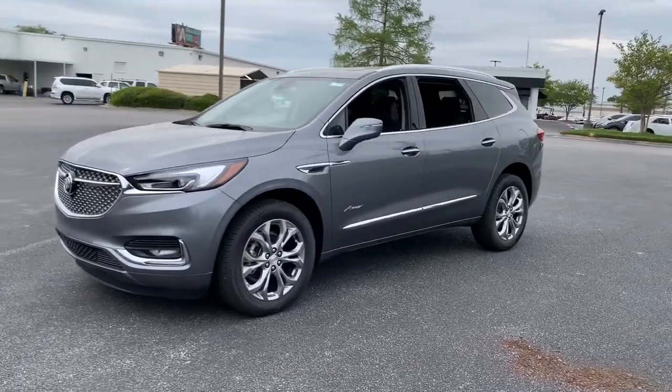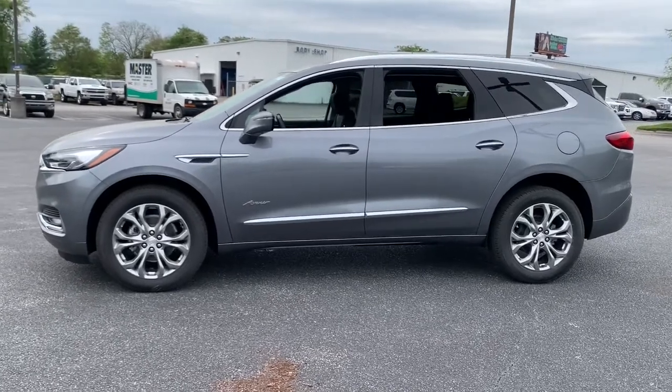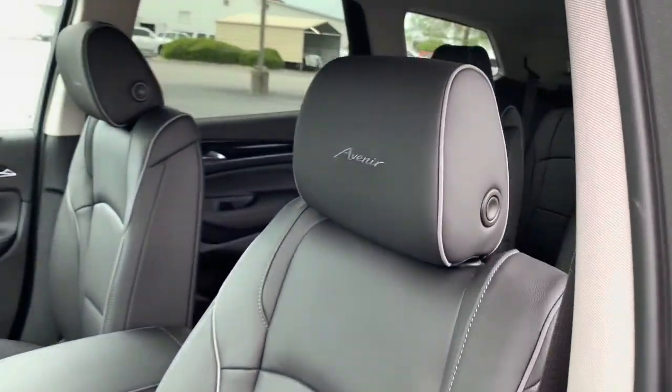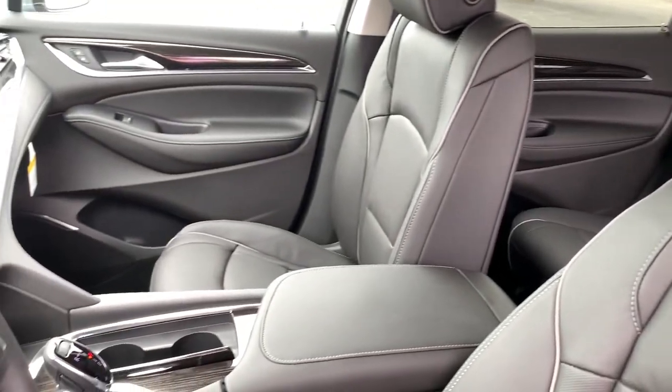These are just some of the great options this vehicle comes with: navigation system, power liftgate, adaptive cruise control, electronic stability control, seat memory, trip computer, power windows, bucket seats, four-wheel disc brakes, power steering.